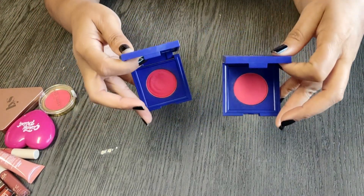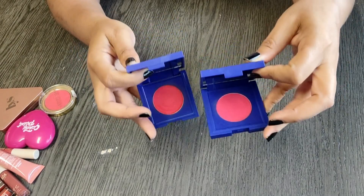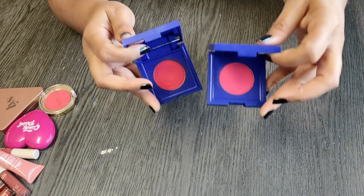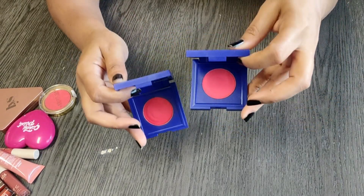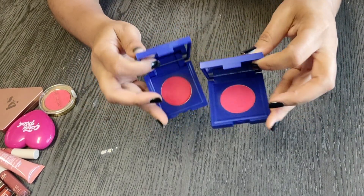I found this very difficult to blend over powder. I even tried blending it over foundation under powder — same thing. It's just not very easy to work with. I tried both a brush and a sponge and this formula just did not work for me.